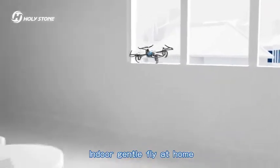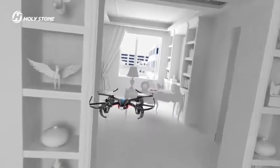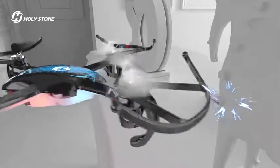Indoor gentle fly at home. Shadow at ease.